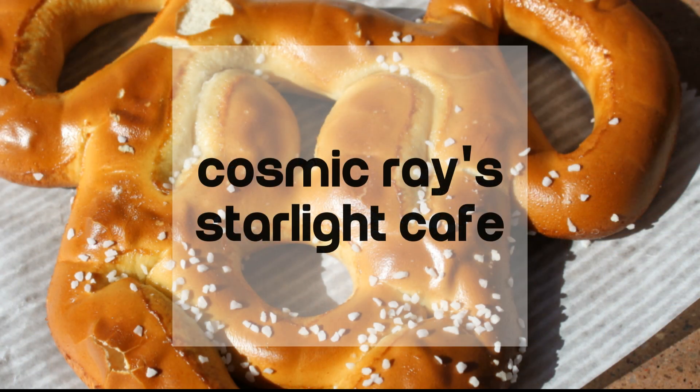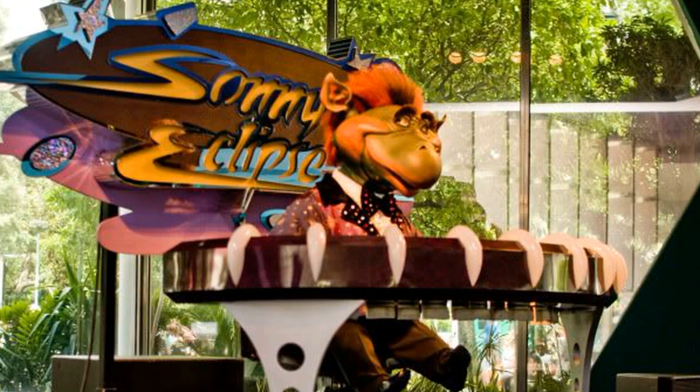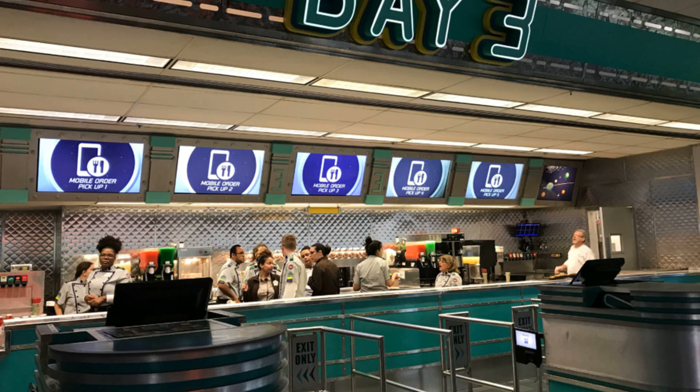Number two, we chose Cosmic Ray's — one of my favorites. This is at Tomorrowland in Magic Kingdom. I really like this one because I like the alien that plays music in there. His name is Sunny Eclipse. It's really fun. There's a lot of seating and there are different little windows — they're called bays — where you can get different options of food like pulled pork, chicken, and burgers.